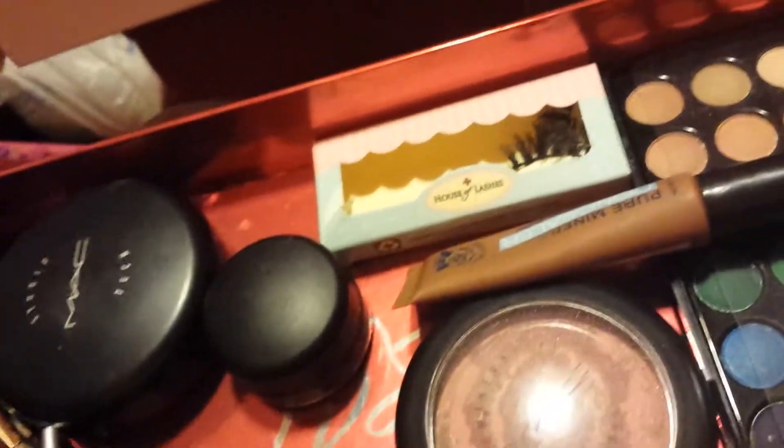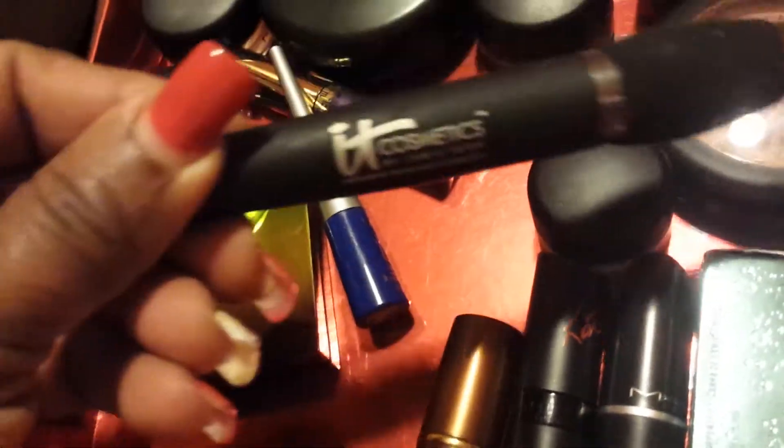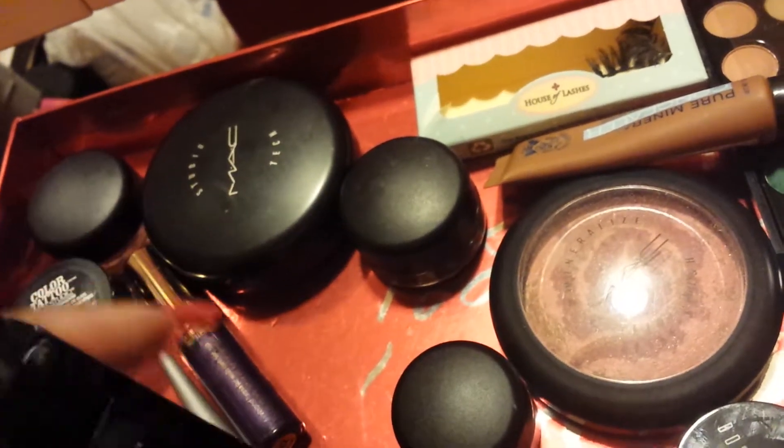I also have my Ruby Kisses mineral concealer. I'll also be checking out my Eclair paint pot — sometimes I just wear that over my eyes. I've also been loving my Rubenesque; I get a lot of compliments when I wear this one, it's sort of a goldish color. My mascara is going to be Hello at Lashes by It Cosmetics.